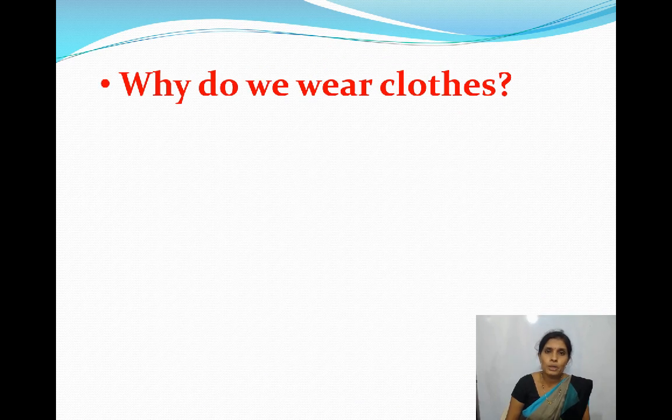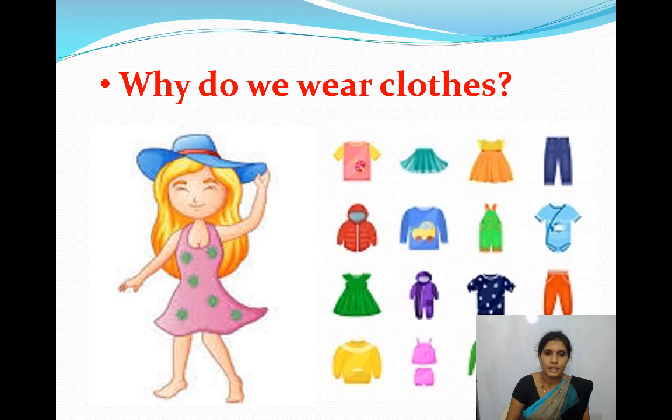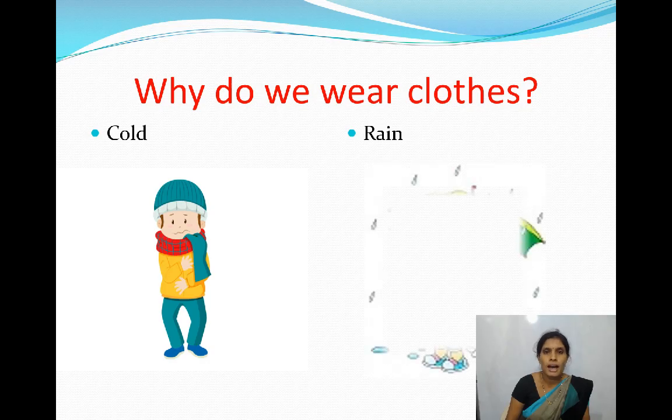Why do we wear clothes? We wear clothes to cover and to protect our body. Clothes protect us from heat, cold and rain.